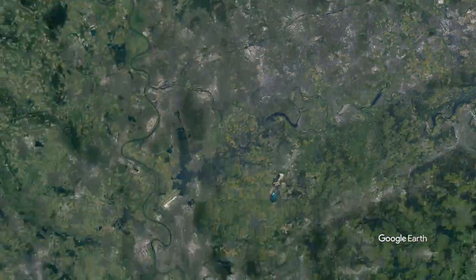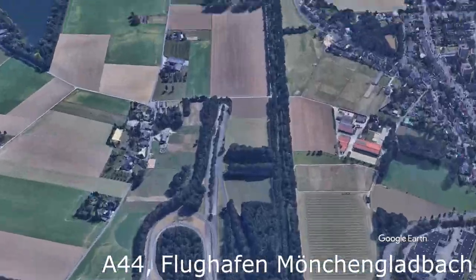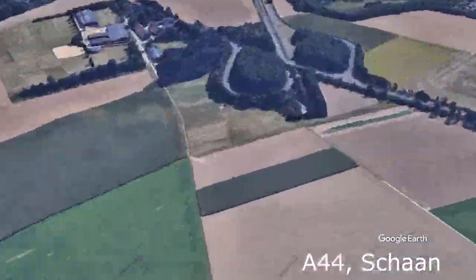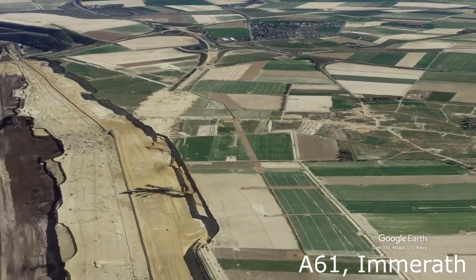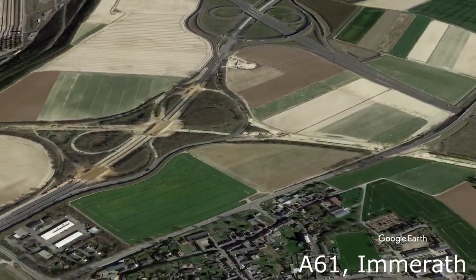Then we go to the A44 near the airport of Mönchengladbach, where there is a 12-kilometer gap between the two stretches of the highway. And with that we arrive at the opencast mines of western Germany — because these mines are excavating parts of the A61, there are two weird endings left.